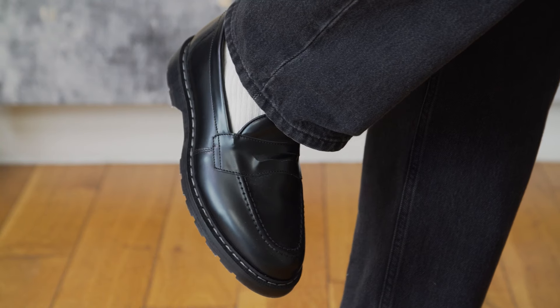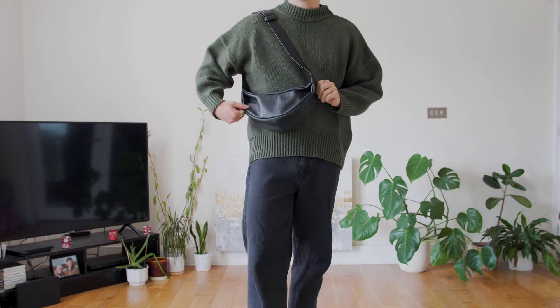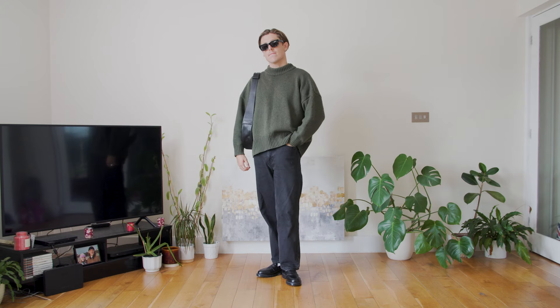For footwear, I went with my chunky black loafers from Solovere in this beautiful high-shine smooth leather. These are just such a solid pick for when you want to elevate an outfit but not take it too formal. Accessory-wise, I'm sticking with my trusty COS black leather crossbody bag — it's just the perfect size for my everyday essentials and way more comfortable than a backpack. Very cosy, very timeless, and a great outfit to just fall back on when I don't really know what to wear.